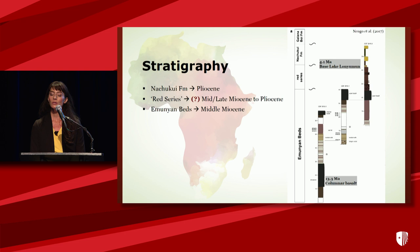The stratigraphy of NapaDET is published in the 2017 Nengo et al. Nature paper. There are three primary fossil-bearing intervals of interest: Pliocene sediments of the Nachkoui formation, with the base of Lake Lanyaman at 4.1; beneath that is what we've informally termed the Red Series; and then the Amunian beds. I'll talk a little bit about each of these.